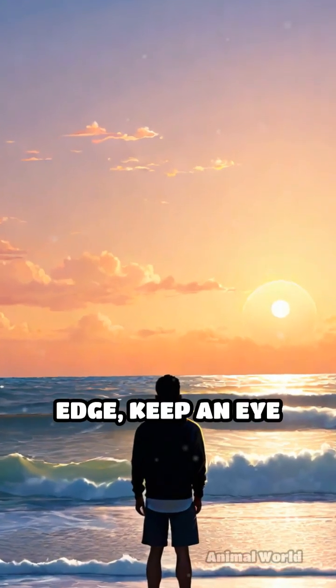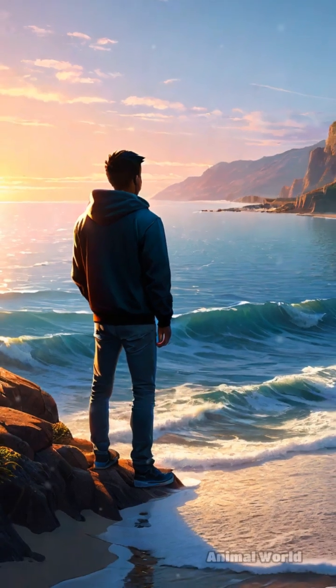So next time you're near the ocean's edge, keep an eye out for these spectacular flyers of the sea.